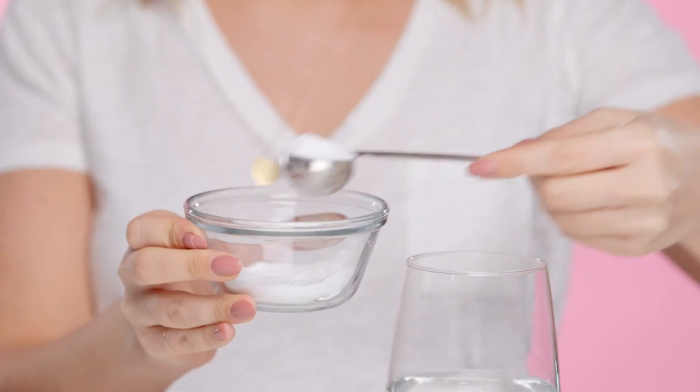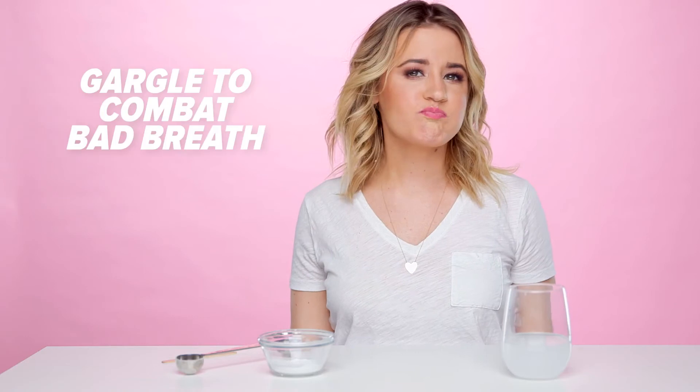Number eleven: breath freshener. Out of mouthwash? Gargle baking soda and water to help with halitosis.